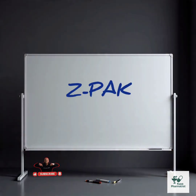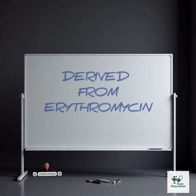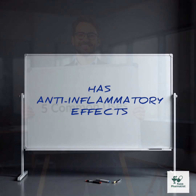Interesting facts about azithromycin: nicknamed the Z-Pack because of its brand form; can stay in your body for over a week after your last dose; originally derived from erythromycin but is better tolerated; works well with just three to five days of dosing; and has anti-inflammatory properties used in conditions beyond infections.